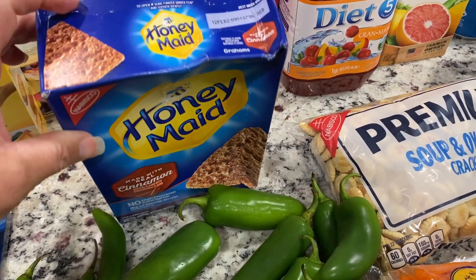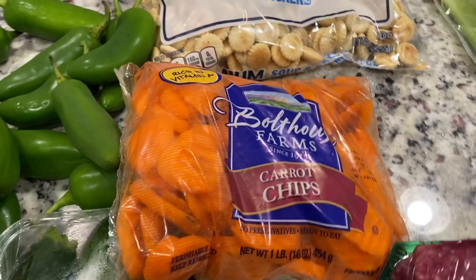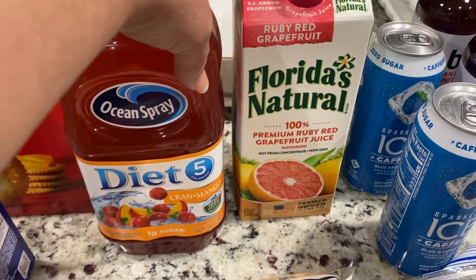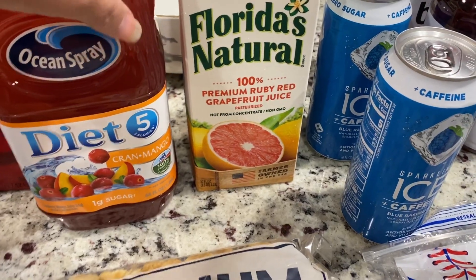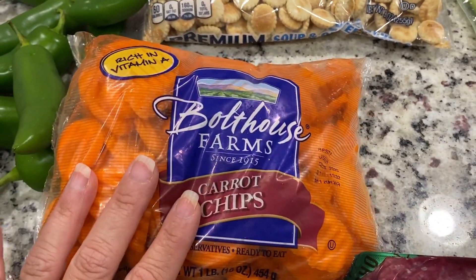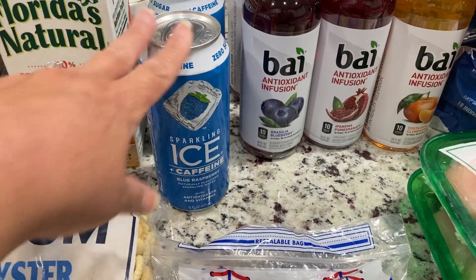I'm going to be making some soups to prep for while I recover. I'm going to make some chicken noodle soup — I absolutely love it — and also some taco soup. Diet cranberry juice, because when you're sick who doesn't want some juice. I also picked up some ruby red grapefruit juice — I know it's high in carbs but I'll be recovering, so I'm going to give myself a little break. Some soup and oyster crackers, some carrot chips for the chicken noodle soup. I do eat some carrots every now and then, and some celery sticks for the chicken noodle soup.